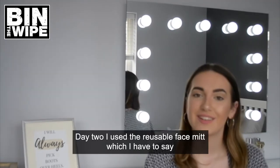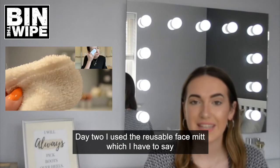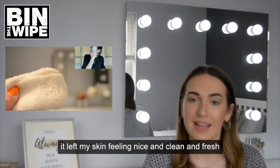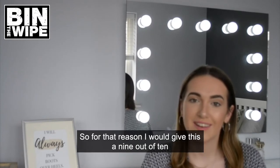Day two I used the reusable face mitt, which I have to say did a really good job at removing my makeup. It left my skin feeling nice and clean and fresh, so for that reason I would give this a 9 out of 10.